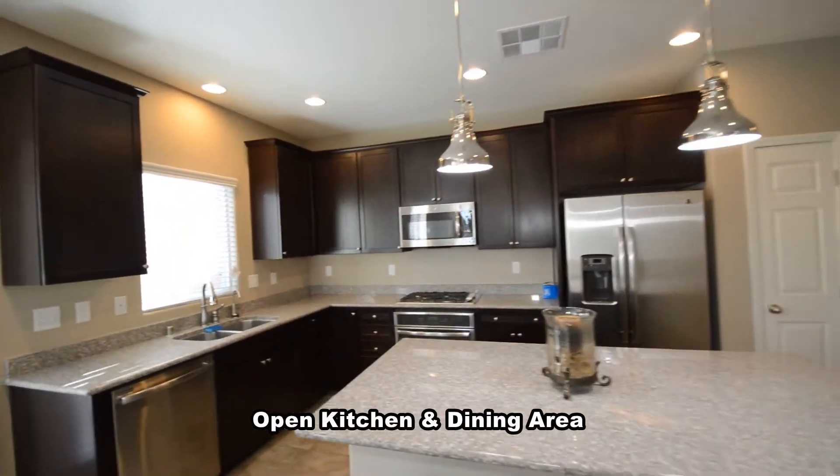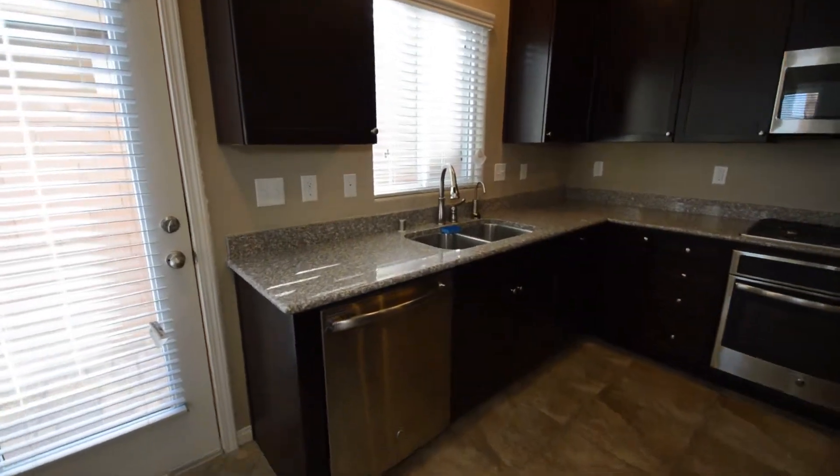The kitchen and dining area has a huge center island, granite counters, and all the appliances included.